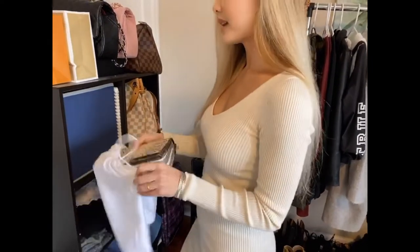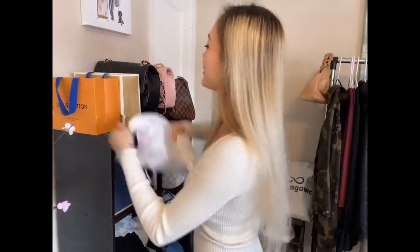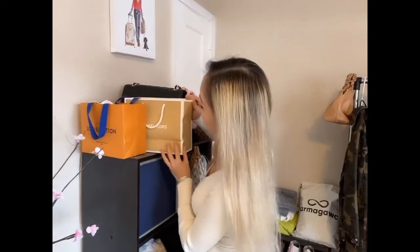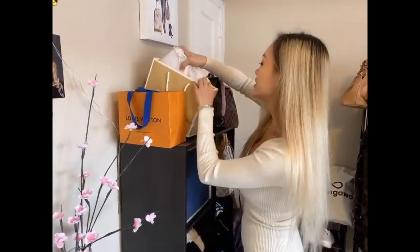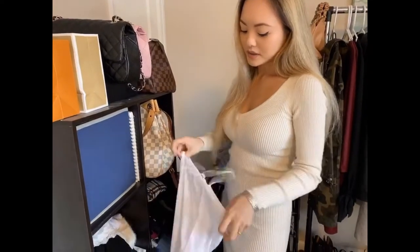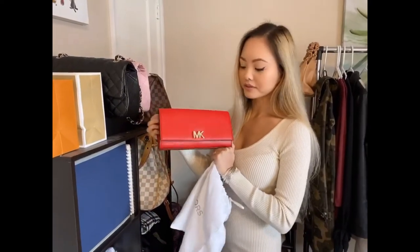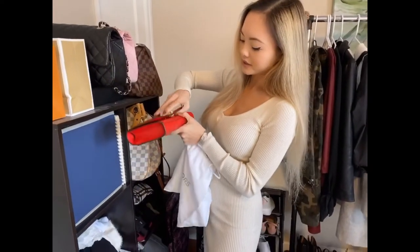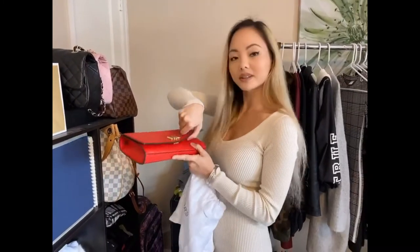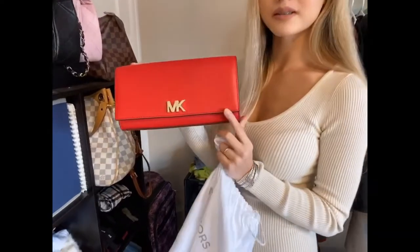We'll put this back into the bag and move on to what's in the next bag. In here — Michael Kors. I own a few Michael Kors handbags. This is a red Michael Kors handbag and if you take it out, it's not that simple. You can't just pluck it up. I love Michael Kors and some of the handbags they make are very sophisticated.